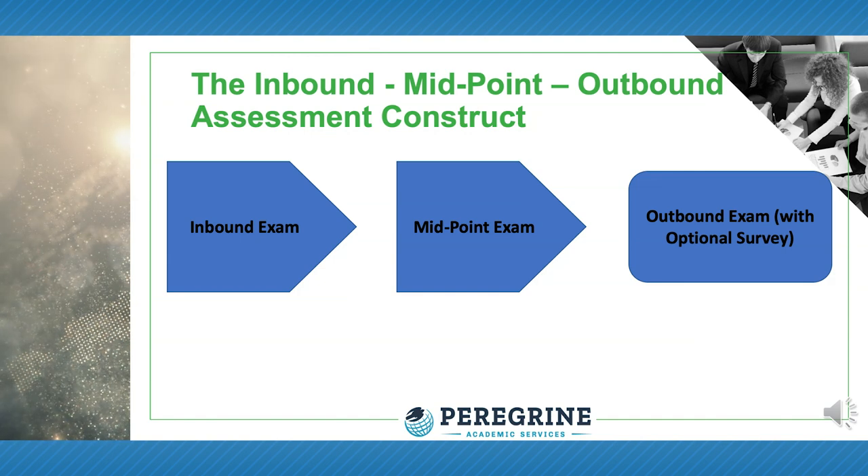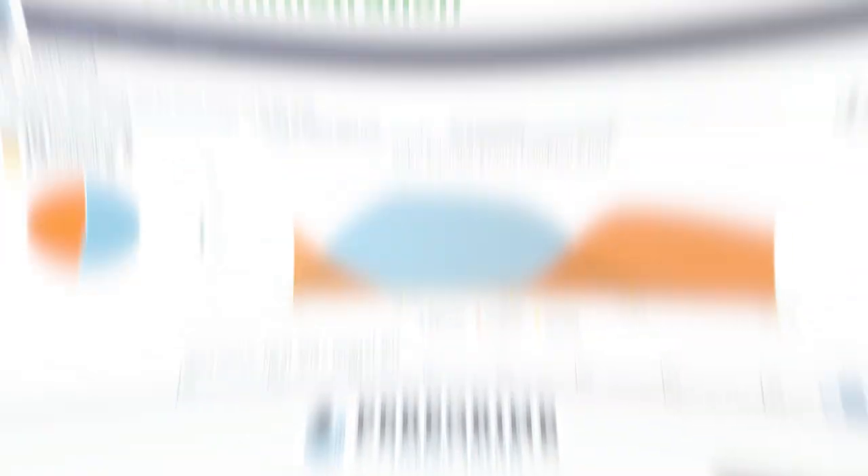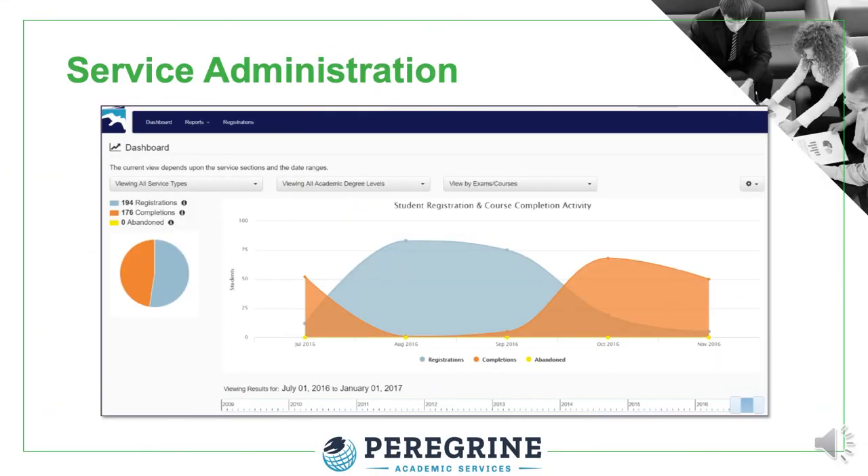Additionally, we can include end-of-program surveys within our platform for timely delivery of this important indirect measure of student learning. Student progress is tracked and reports generated in client administration with 24/7 access.